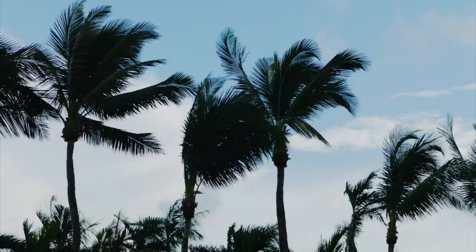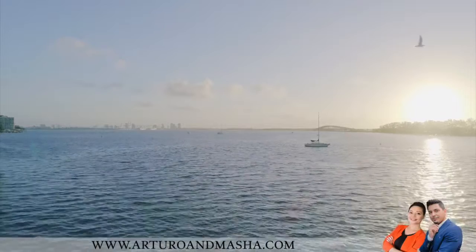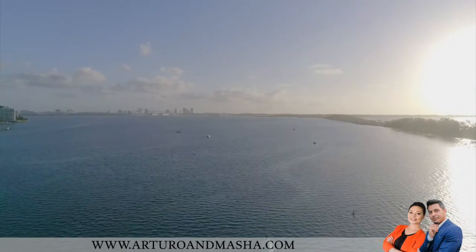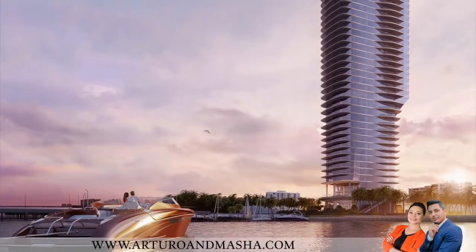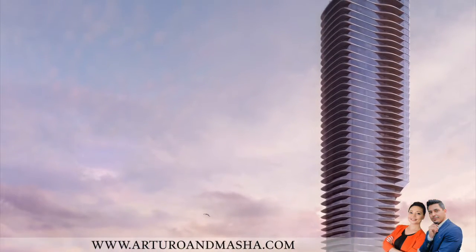Miami is a playground in a way. It's very relaxed and yet it's sophisticated and there's an elegance about it. When we first went to the site, the views were magnificent. This will be a unique building for that area — it is set apart from the other buildings, so it has space around it.